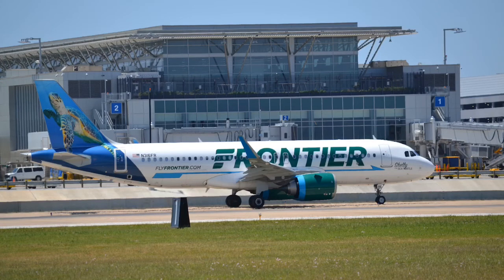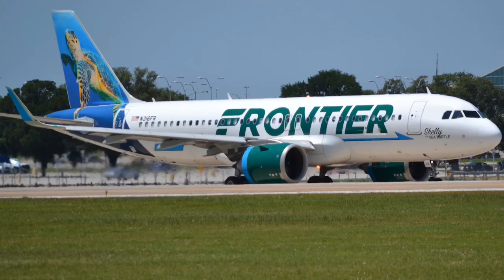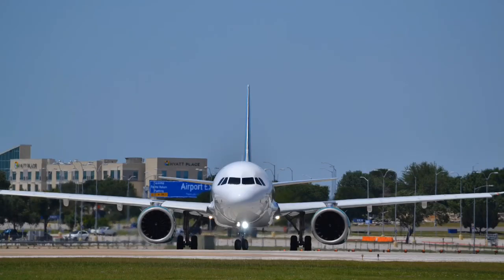Here is my favorite plane in the entire video — the Frontier A320 going back out to Denver with the Shelly the sea turtle tail. The best thing ever.